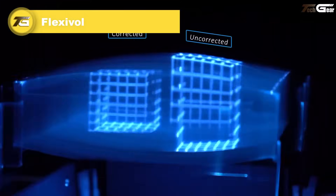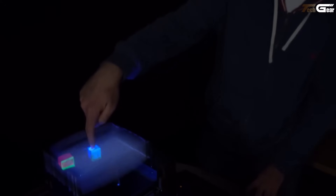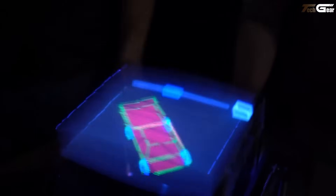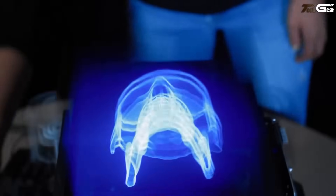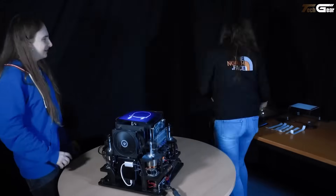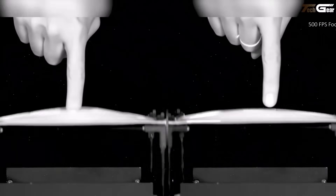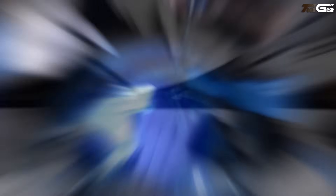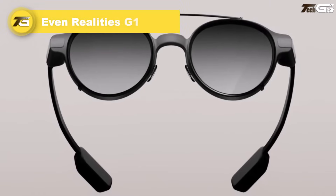FlexiVol. The FlexiVol revolutionizes volumetric displays with its elastic diffuser membrane, enabling users to literally reach into and interact with 3D holograms — no headset required. It delivers true 3D images while allowing stretchable touch interaction, thanks to a smart material and distortion correction algorithm that preserves visual clarity even when pressed. Users report faster and more accurate gestures — like picking, aligning, and tracing — compared to using a 3D mouse. Targeting advanced visualization and design markets, it maintains high-resolution visuals with a natural, feedback-rich interface without gloves or additional hardware. Pricing and commercial availability are not yet disclosed.